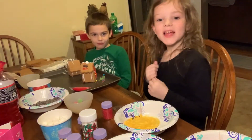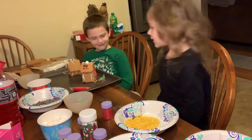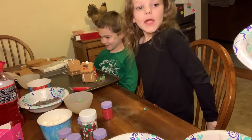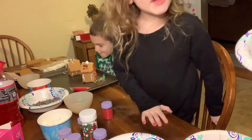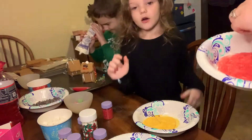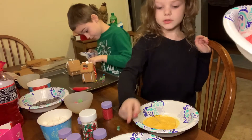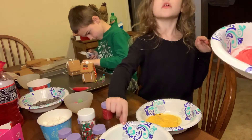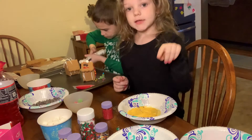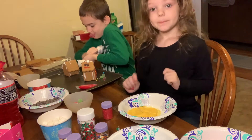My gingerbread house is doing good and Bryson is already done with his — he has a toy shop. He's showing me all the icing details; you can kind of see the green one. The colors — that's green, that's pink, that's supposed to be red but it turned out pink.